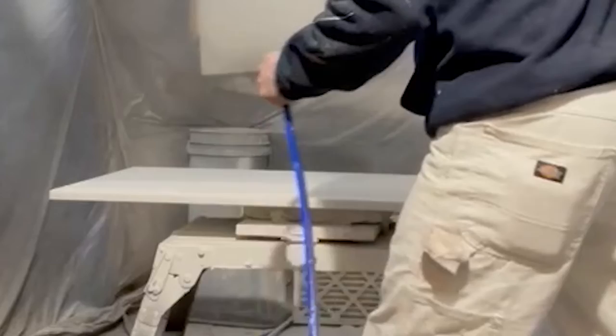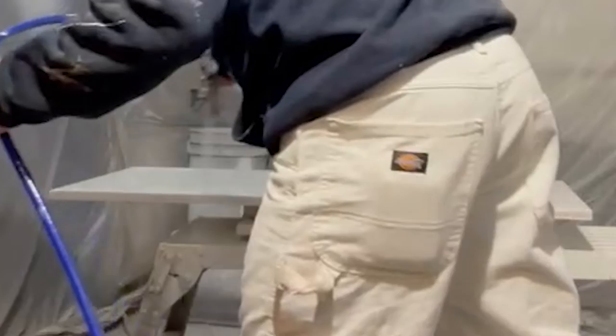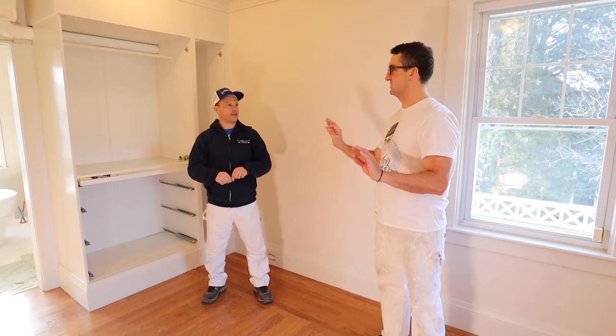The built-ins here — we painted the boxes on-site. All the doors and drawers are at our shop. We'll bring them back after the electrician has been here, and then we'll do the final coat and touch-ups.